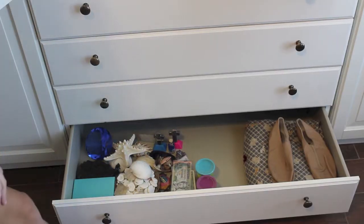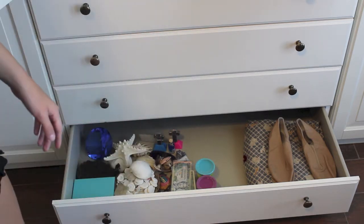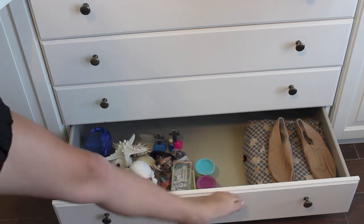Down here, I pretty much just have a bunch of knick-knack stuff, because I'm trying to clean off the shelves in my room so I can put a desk in. So I just have a bunch of random stuff in there, and like my dance shoes.